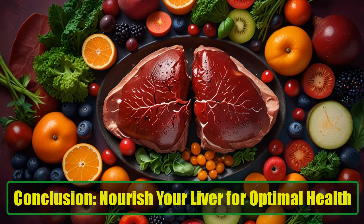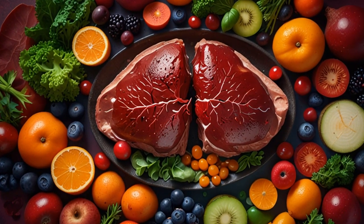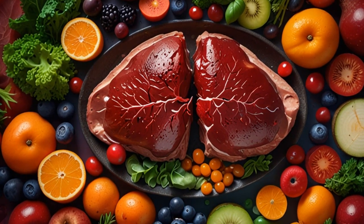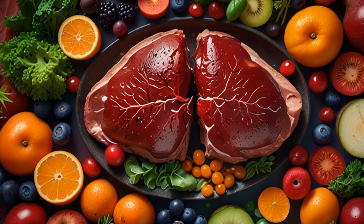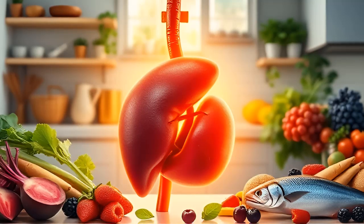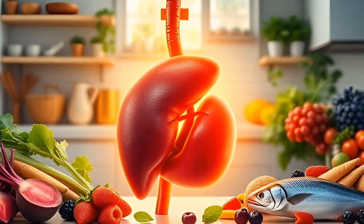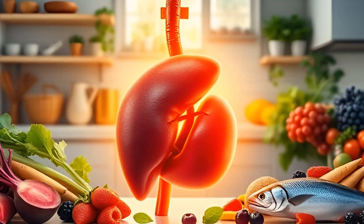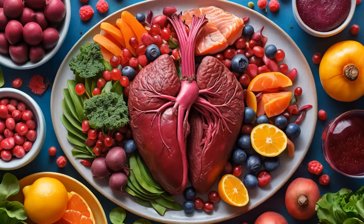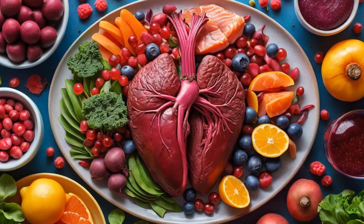Conclusion: Nourish your liver for optimal health. Your liver is a hard-working organ, and its health is critical to your overall well-being. By including these 10 foods in your diet, you can provide your liver with the nutrients it needs to repair itself and function optimally. From beets and berries to fatty fish and oatmeal, these foods not only protect your liver, but can also improve your general health. Make sure to prioritize liver-healthy foods and watch as your body rewards you with better digestion, improved energy levels, and a reduced risk of chronic illnesses. The road to better liver health starts with what you put on your plate, so start nourishing your liver today.